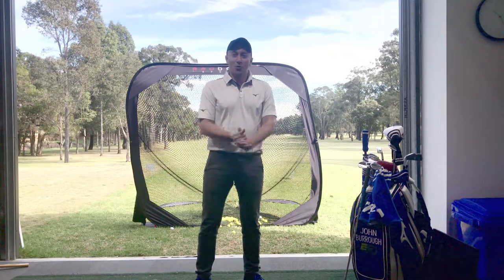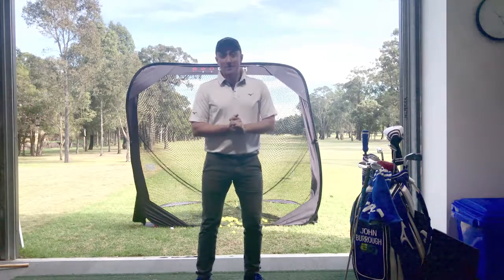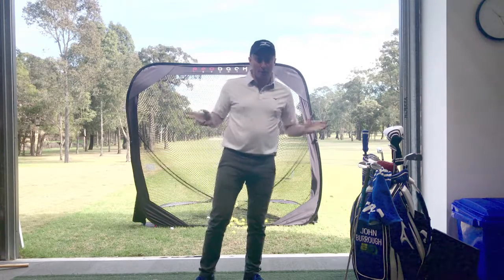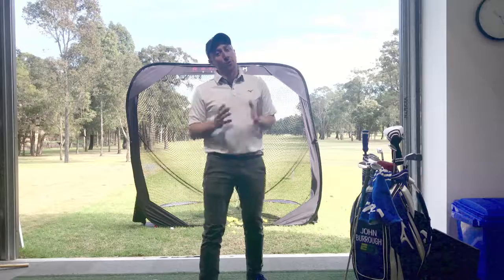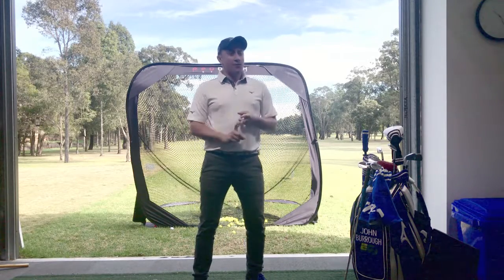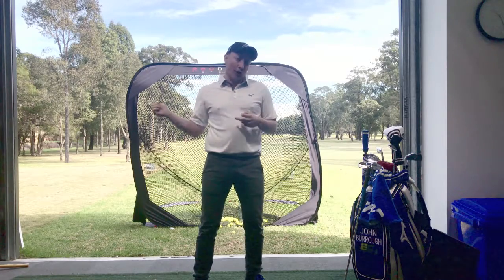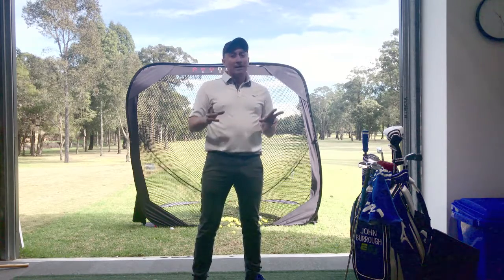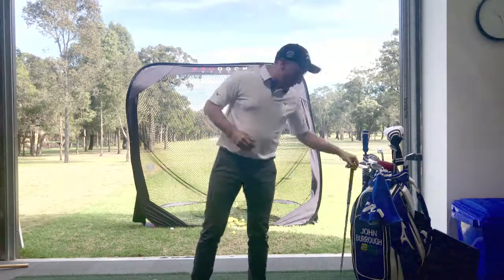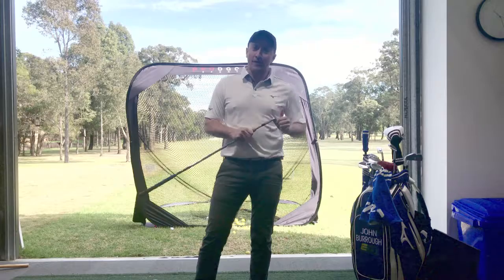Hi there guys, it's John here from Evolution Golf Lab with my swing tip of the week. Today we're talking about two very important TrackMan numbers that we often forget: dynamic loft and attack angle, and how our attack angle — how we attack the golf ball — really does affect our dynamic loft. I've got my Mizuno MP5 irons here and I'm going to be using my seven iron for this test today.